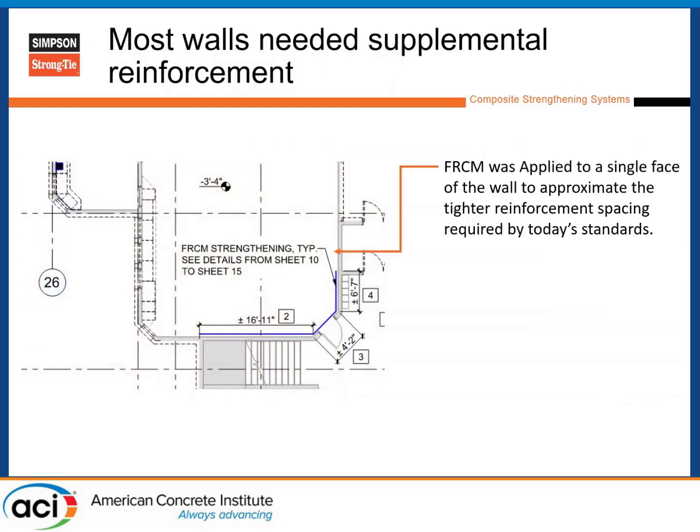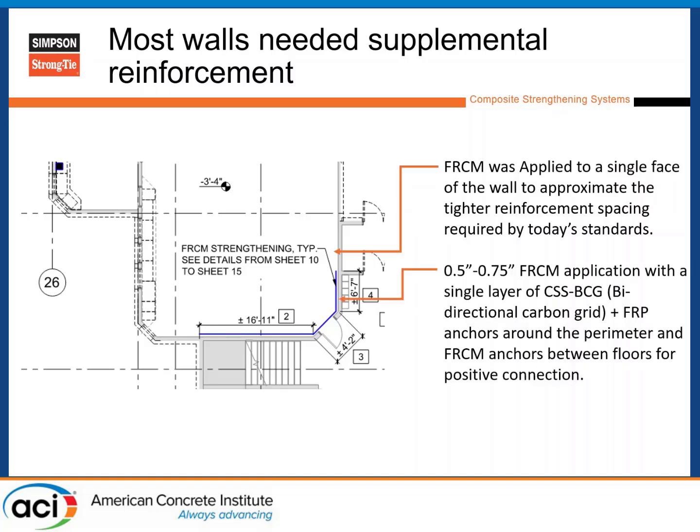Here's an example of the main specification on plan — very simple. The spec stated FRCM with a specific grid type on all interior walls, and the plan view showed which face of the wall and the minimum length. It's about a half-inch application with a single layer of bidirectional carbon grid, adding tensile capacity in both directions, with polypropylene fibers holding the system together for crack control. Reed Middleton also wanted positive connection to the actual structure, so FRP anchors were placed around the whole picture frame of every wall, and where FRCM stacked between levels, FRCM anchors were run.